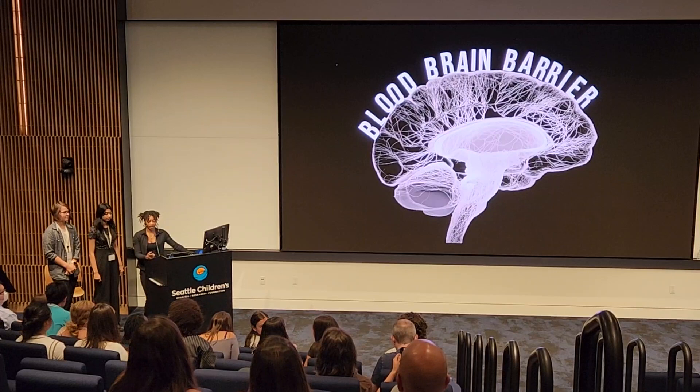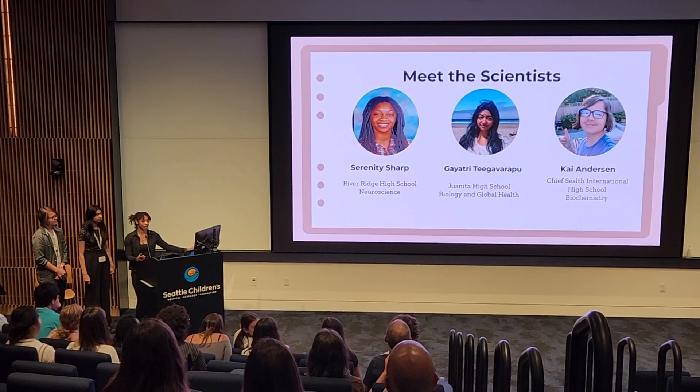Good afternoon, friends and families. Our presentation topic is on the blood-brain barrier. But first, let's introduce our scientists.